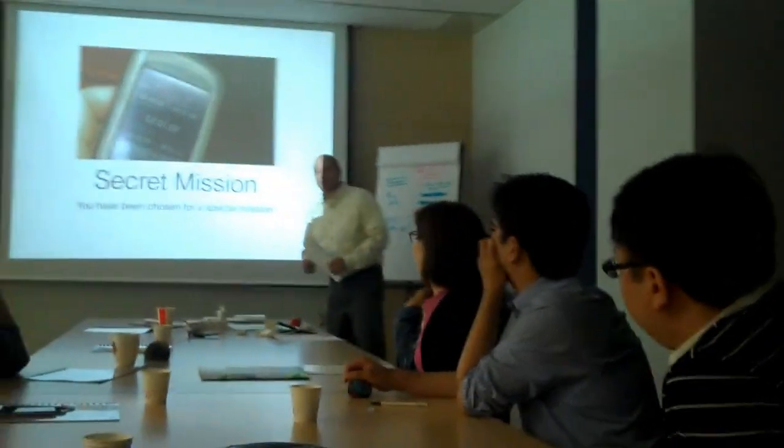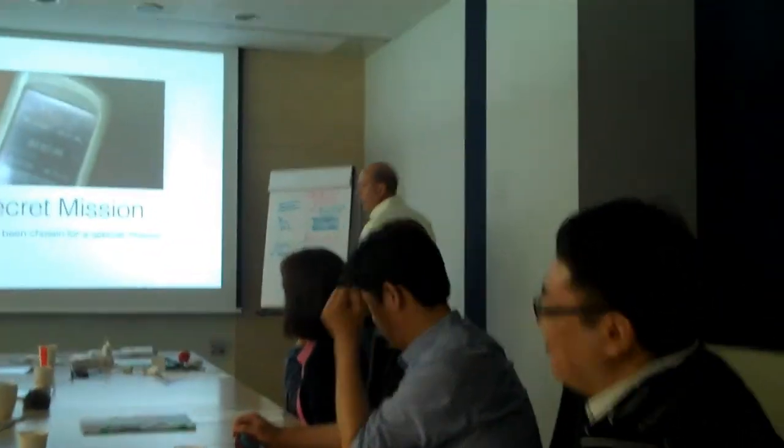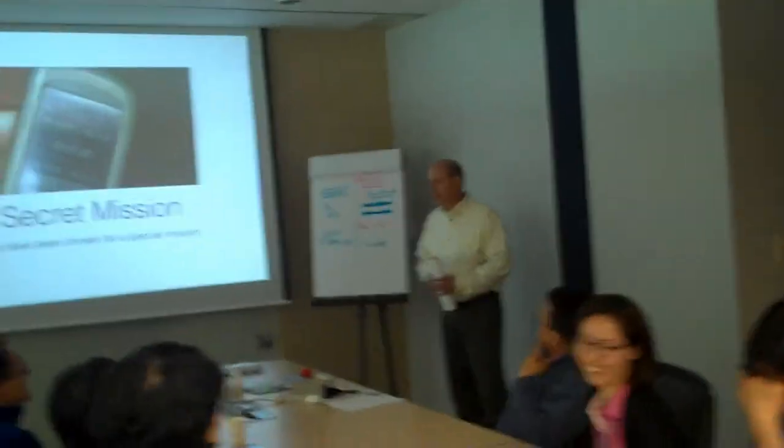Alright, if I could have your attention please. Your team has been delegated for a special mission which will take place tomorrow morning. You need to be here no later than 0915. We will start the mission at that point.